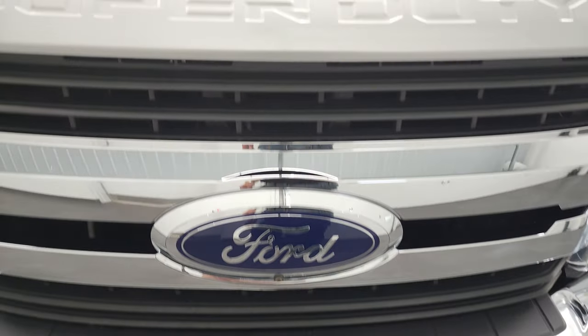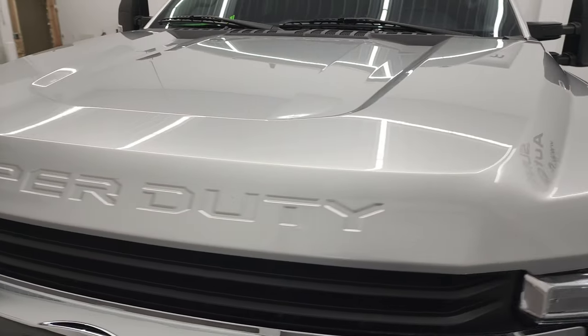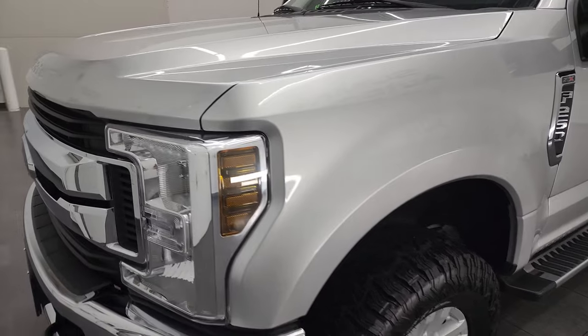I'm going to go all the way around in this video — inside, underneath, start it up and take a look under the hood.